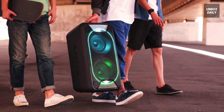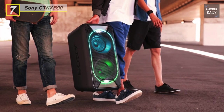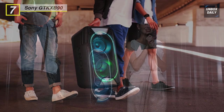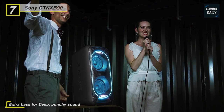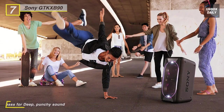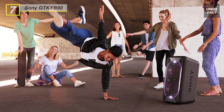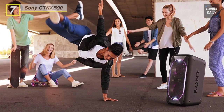We are beginning our list with the Sony GTK-XB90 High Power Portable Bluetooth Speaker. Its built-in LED lighting will adjust with the beat of your music, while its three 2.36-inch tweeters and two 7.09-inch woofers play your music of choice via the USB port, stereo RCA input, or Bluetooth. With its built-in carry handle and up to 16-hour battery, you can take the party nearly anywhere.